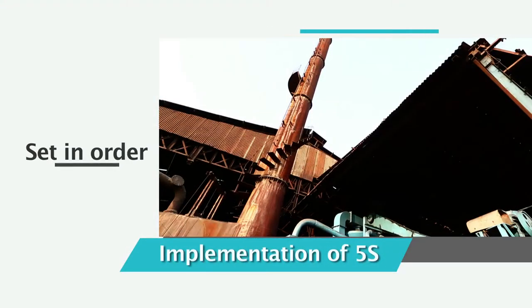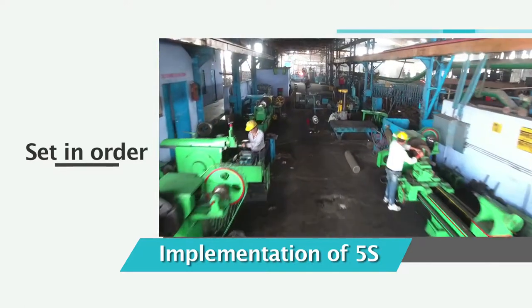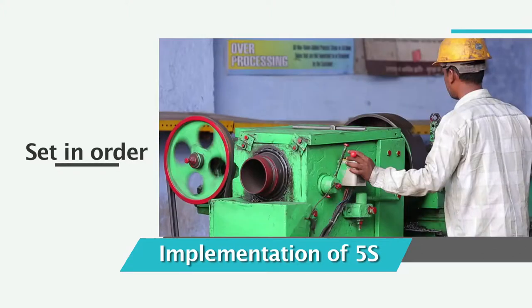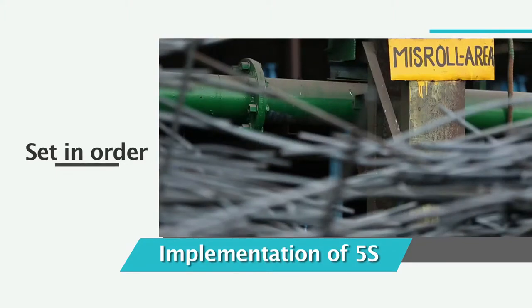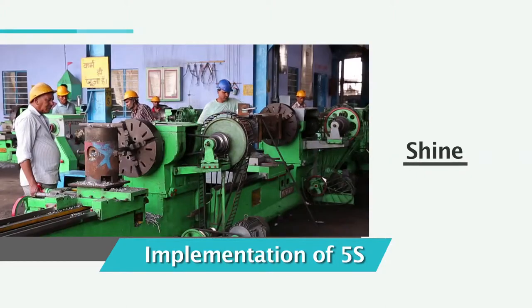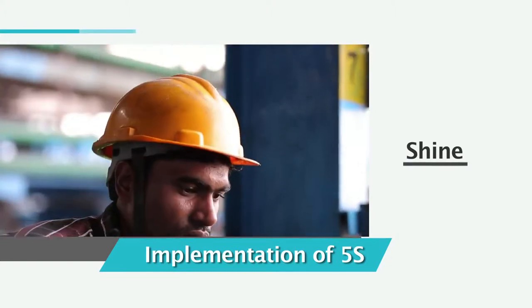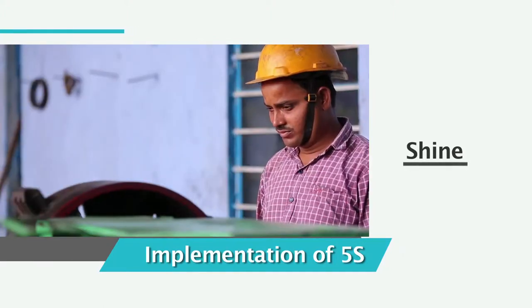The next S, set in order, organizes a work area for the maximum possible efficiency. Set in order means arranging needed items so that they are easy to use and labeling them so that anyone can find them and put them away. The third S, shine, as the word implies, means to thoroughly clean everything in the work area. Planning a cleanliness campaign is a five-step process including cleanliness targets, assignments, methods, tools and follow-up inspections.